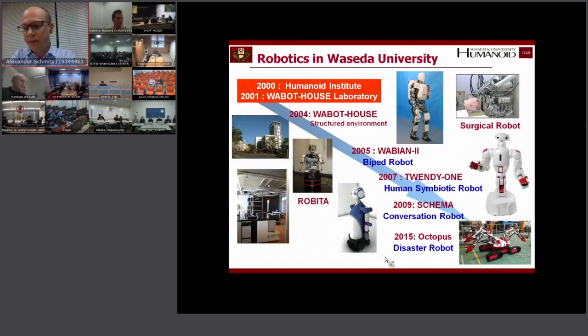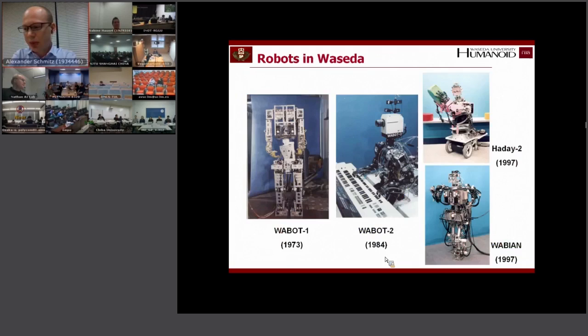I will also quickly speak about the Wabot House, because as you may have learned, it's very difficult for robots to interact in unstructured environments. There was a trial with the Wabot House to help robots in this regard. Of course there are many other robots in Waseda University as well — for example surgical robots, human-robot conversation robots, and recently also disaster robots.